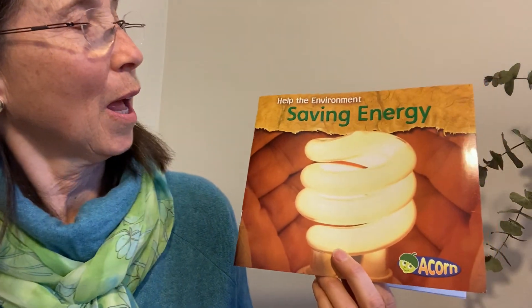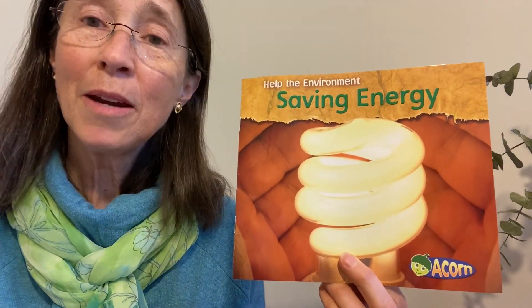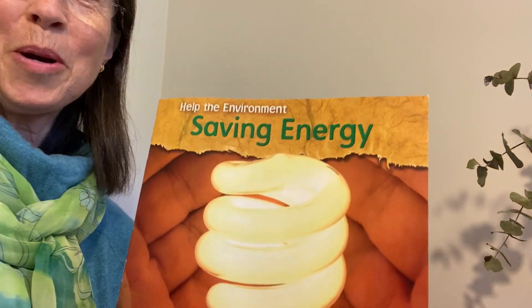Hello, my Adam J. Lewis friends. I'm going to read a book to you today. Earth Day, wearing my Earth Day colors, called Help the Environment Save Energy. And it is something we can all do while we are at home. So here's the book.